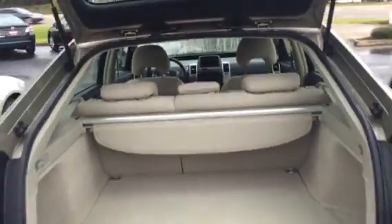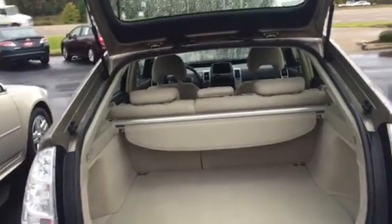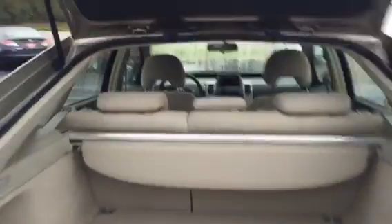What I mean by that is when I walked up to that door, I didn't have to push the button to unlock it. It has the smart key even on the back door there. You've got your tonneau cover to cover up all your valuables.